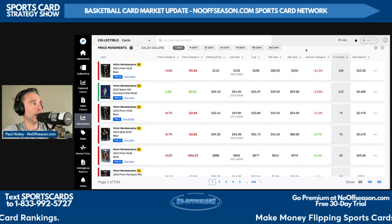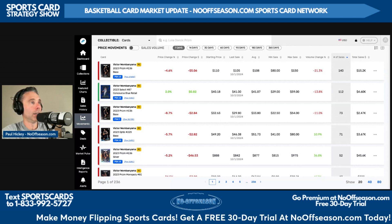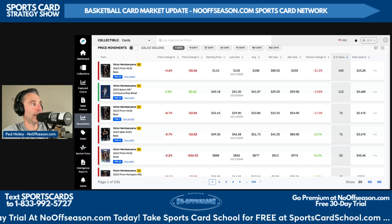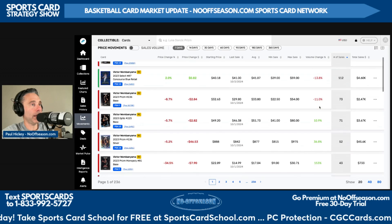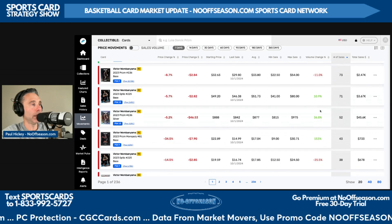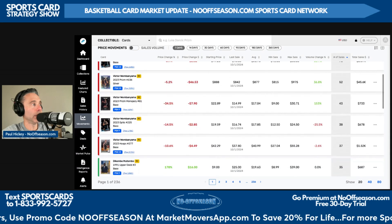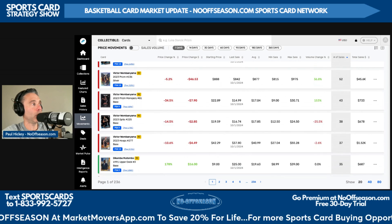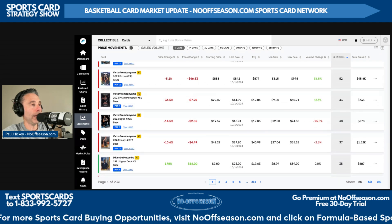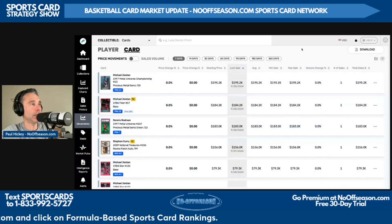Now let's look at top graded cards by sales volume. Wemby's 2023 Prism Base PSA 10 — it's almost a pop 20,000, but it doesn't matter, way more than 20,000 people want this card — 140 sales in the last seven days, average sale price $108. The Concourse Blue Retail Wemby PSA 10 is next. Wemby's Prism Base PSA 9 is third: 73 sales, average $33.80. His Optic PSA 10 sells for $51.73 with 71 sales. And notably, the Prism Silver 2023 Wemby PSA 10 is a pop 3,251, sold 52 times in the last seven days, last sale $8.42, average $8.77 — that's one I expect to go up the most this season from a percentage standpoint.